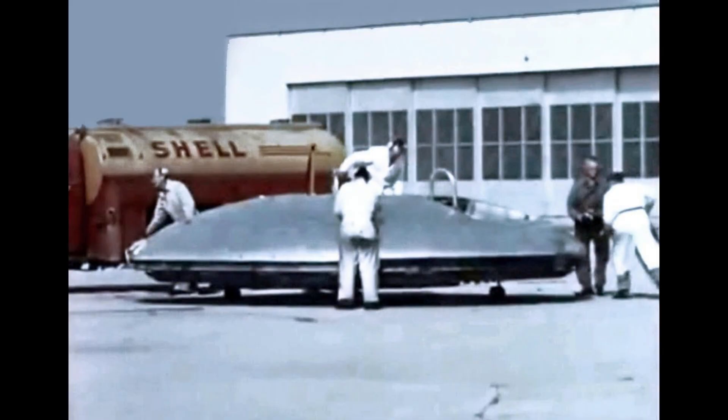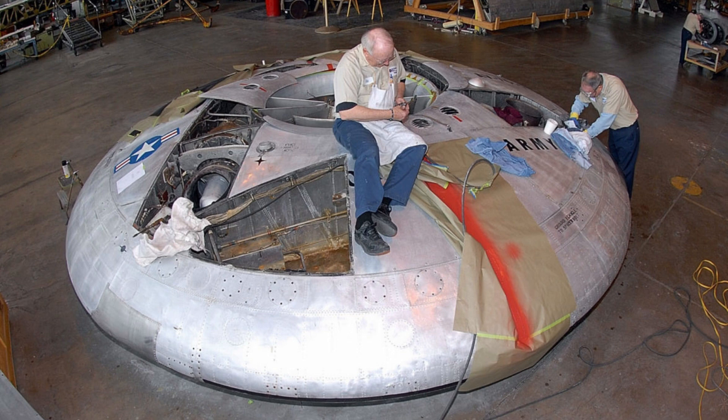The Avrocar was also plagued by a number of technical and engineering challenges. The aircraft was difficult to maintain, and its complex systems required frequent repairs and maintenance. The Avrocar's unusual shape and design made it difficult to fly, and the aircraft was prone to accidents and crashes.